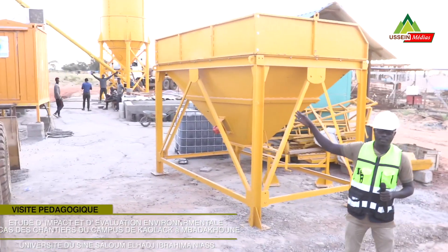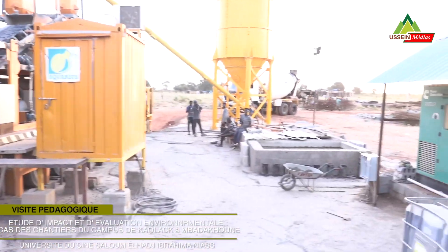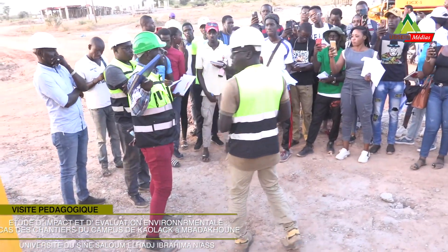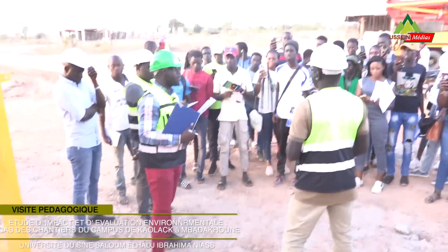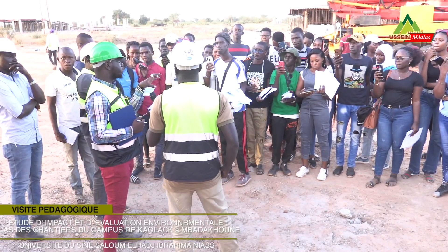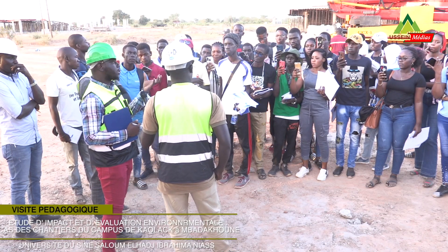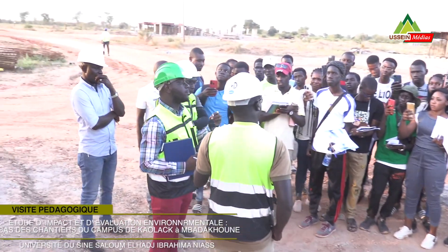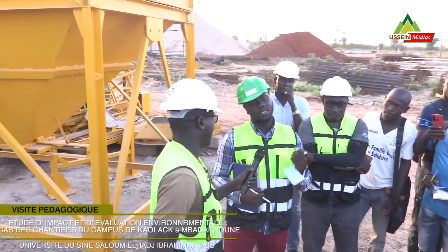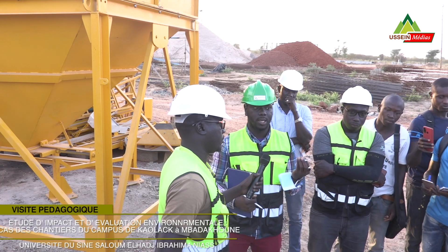Ça, c'est notre centrale à béton. C'est ici qu'on produit notre béton pour l'amener dans le site pour les coulages. Ce qu'il est en train de dire est hyper important, parce que ça va permettre non seulement le suivi des travaux, mais surtout nous qui nous occupons de la partie environnementale — il ne faut pas oublier qu'on a un droit de regard sur ça. C'est par rapport à la pollution de l'air. Parlant de particules, il y a de la poussière, et ça aussi il faut en tenir compte en tant qu'environnementaliste. La pollution de l'air est hyper importante.